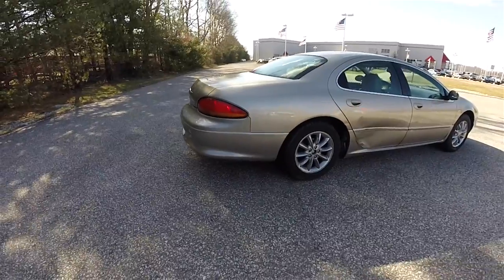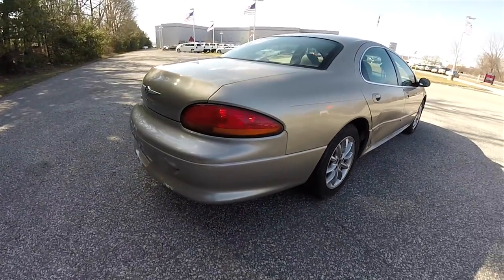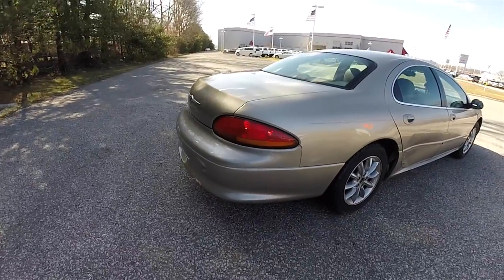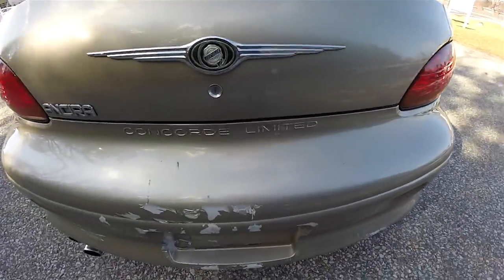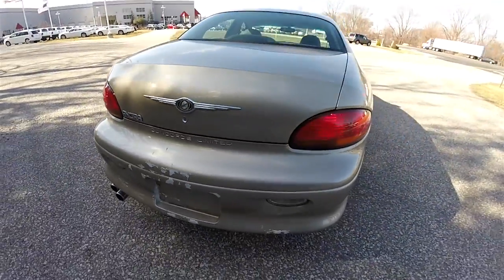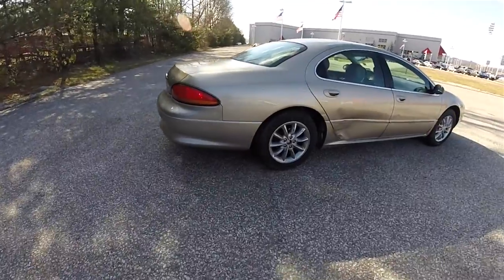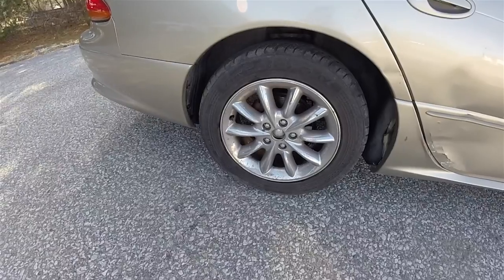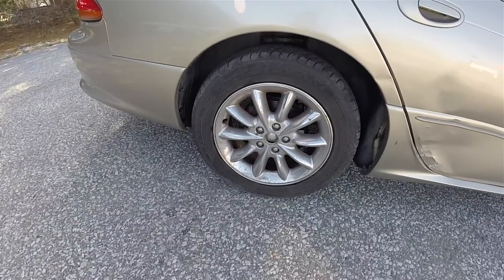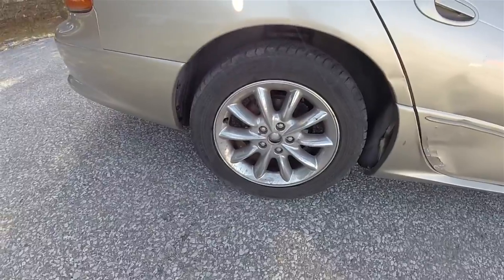One of my favorite design aspects of the car is the rear end — the nice tail lamps and just the way the back end slopes. We've also got the Concord Limited badging, though there are some paint issues on the bumper and a door ding. It does have the 17-inch chrome plated aluminum wheels on 225/55 R17 tires.